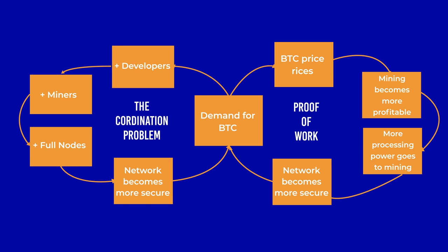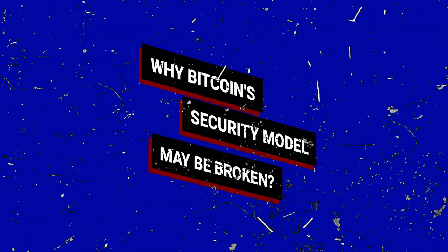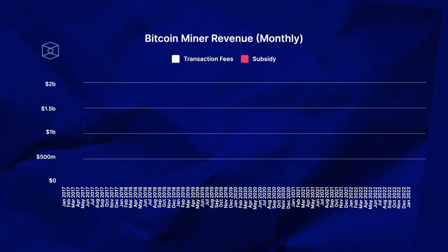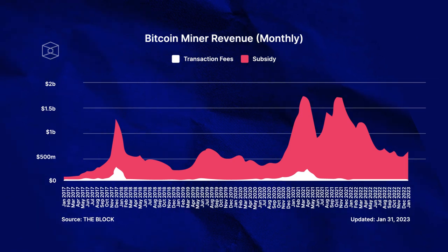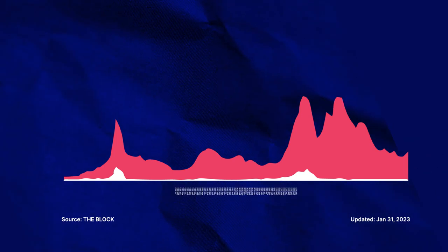It combines the power of proof of work, which is expensive, with protocol incentives so that it is difficult to achieve a monopoly control of Bitcoin. So why Bitcoin's security model may be broken and why that matters? Bitcoin security is derived from the cost of attacking the network. The higher the cost, the more secure the network. We can calculate the cost of attacking the network by looking at the revenue that miners receive from validating new blocks. This miner revenue is commonly used as a proxy for the Bitcoin security budget.